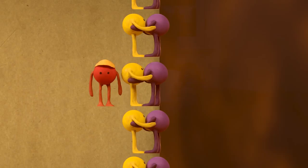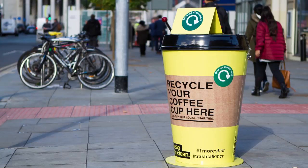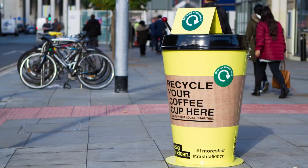So last year we teamed up with some of the major coffee cup retailers and launched a product in Manchester, which was trialling a new way to collect and recycle cups to be turned into products for local community gardens. Sometimes you hear a lot about things at the start of a campaign and don't see how it finishes, so now the products are finally here, we wanted to show you how it all came full circle.